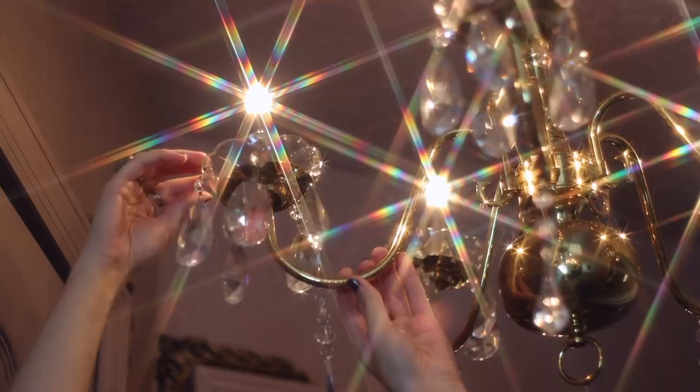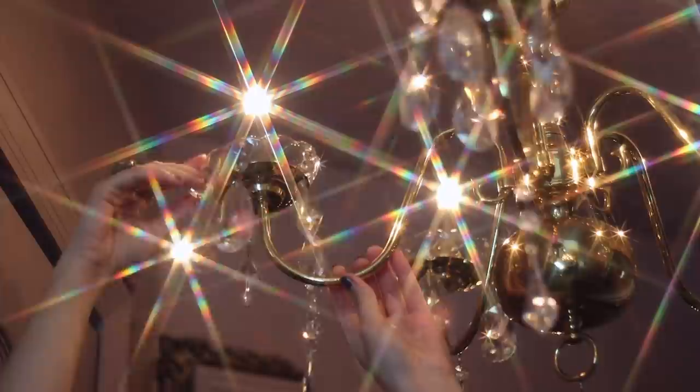The next step was to change the previous light fixture. I went ahead and installed this beautiful gold chandelier. It didn't come with crystals, so I bought these bobeche — I'll leave them linked below — and they allow you to add crystals to any chandelier. Once everything was in place, these are the results so far.